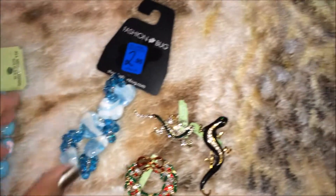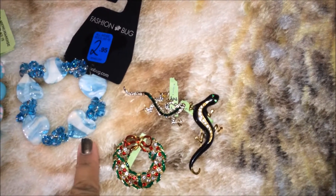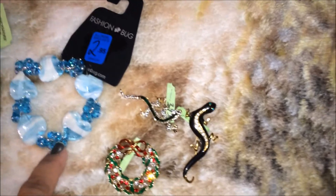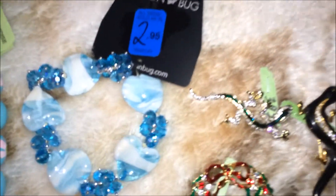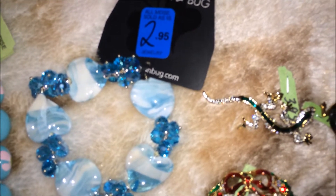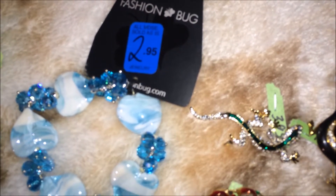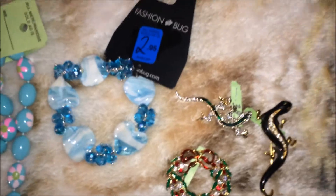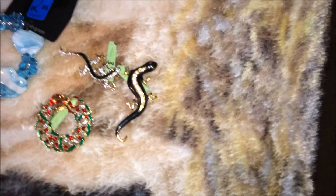This is a bracelet with a heart-shaped stone — this big one here — they're made out of glass, and then you have the other round ones which are also glass. It was $2.95, and when I got to the register the girl told me any blue tags are 20% off, so that's not bad. I was happy with this because I love these colors.